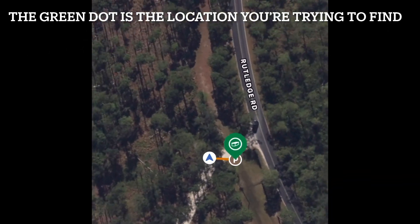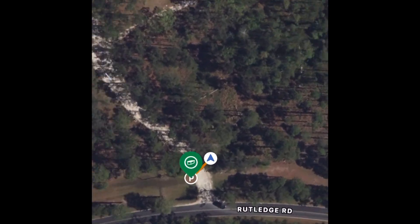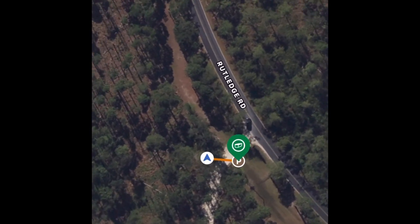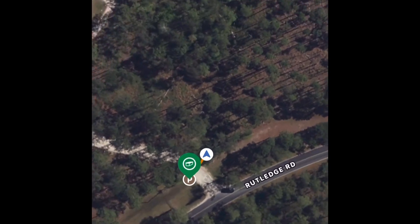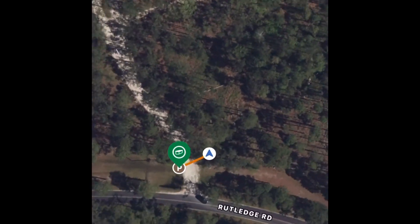I didn't actually show you how the app navigates you, so I'm going to insert a little screen recording so you guys can see how exactly you find these little treasures. The green dot is the location you've selected to be looking for and the white dot is yourself. It shows the approximation of how close or far you are from the location. At the top of the screen it also gives you distance so you can see how close you are to the location, but unfortunately I was not able to show the whole screen recording.